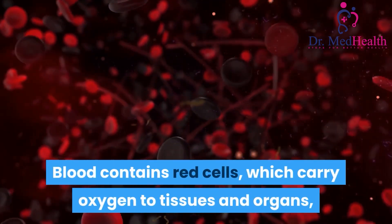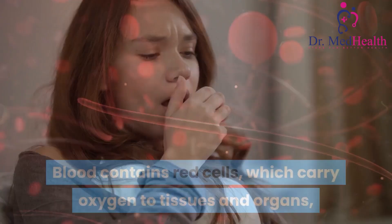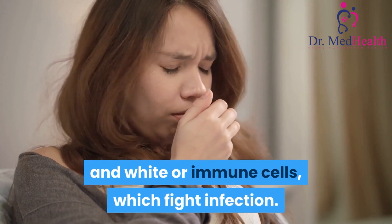Blood contains red cells, which carry oxygen to tissues and organs, and white or immune cells, which fight infection.